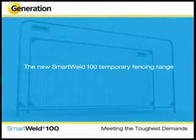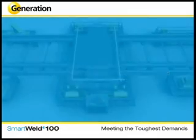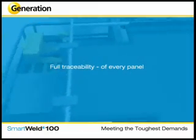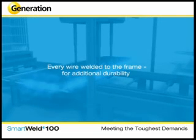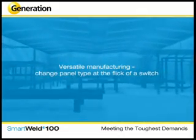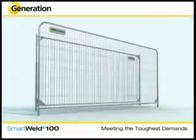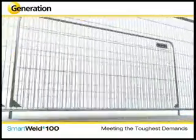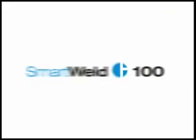The new Smart Weld 100 temporary fencing range offers: incredible joint strength — up to twice as strong as a traditional MIG weld; rigorous testing — every single joint tested to withstand up to 500 kilograms of force; full traceability of every panel; tensioned mesh for a taut and uniform appearance; every wire welded to the frame for additional durability; personalised branding for asset tracking; versatile manufacturing — change panel type at the flick of a switch; and speedy delivery — most standard panels delivered in the UK within 48 hours. Generation is so confident in its unparalleled manufacturing process and testing procedures that it offers a full guarantee on all Smart Weld 100 panels.